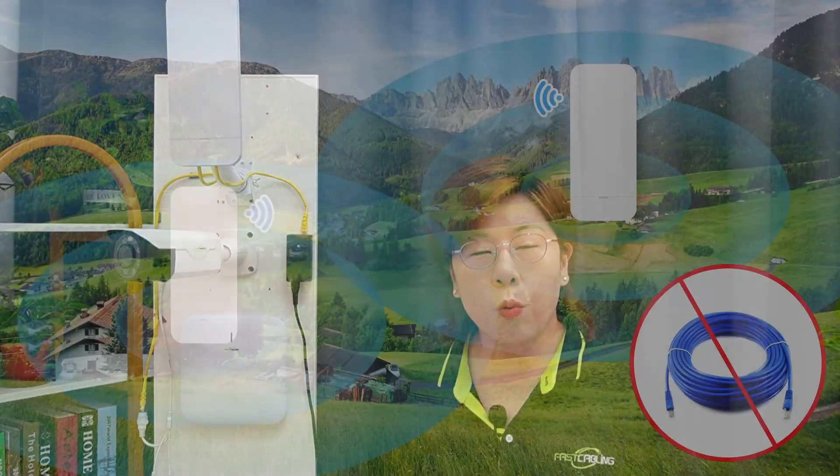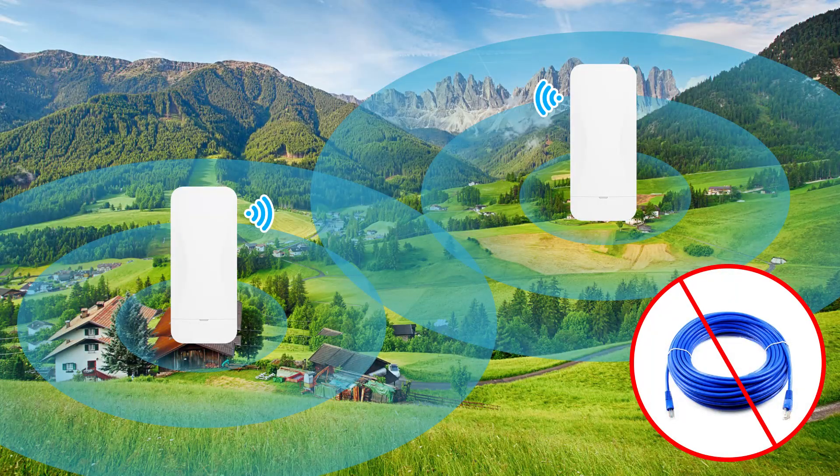So in today's digital age, having a reliable and widespread network is essential for seamless connectivity and productivity. And wireless network bridges play a vital role in this by extending the reach of your network without the need of cumbersome cables.